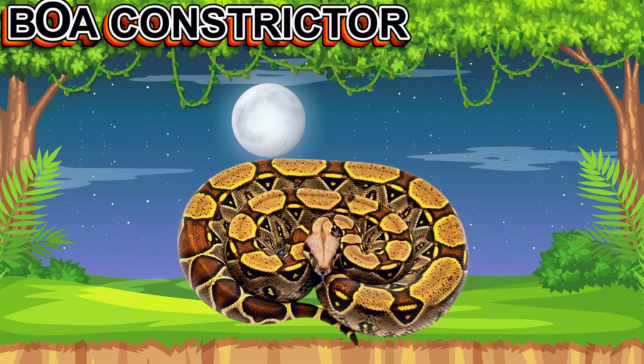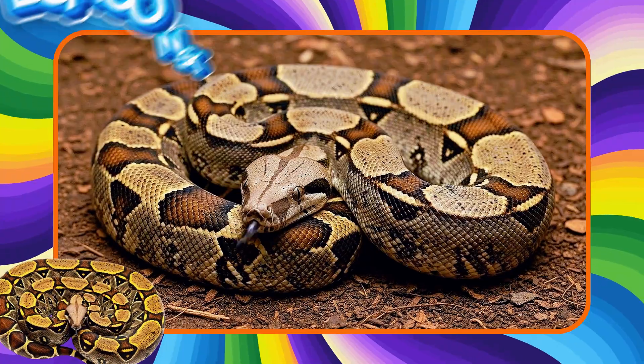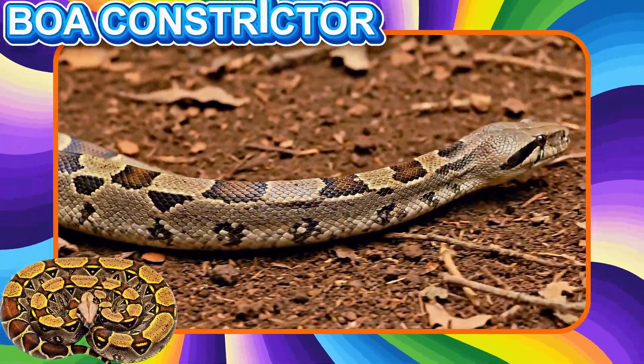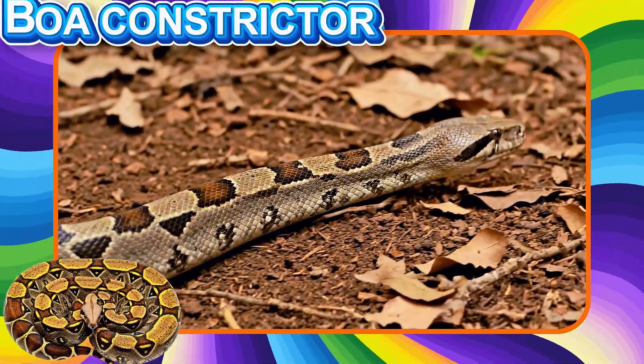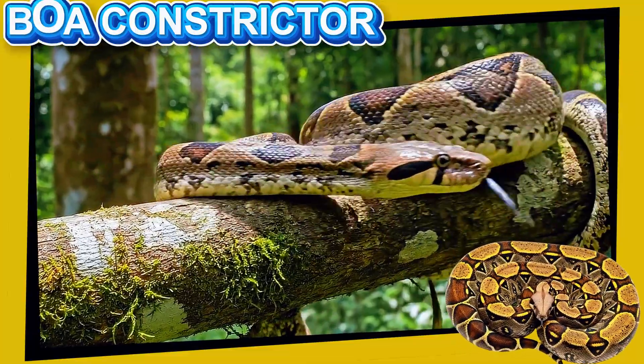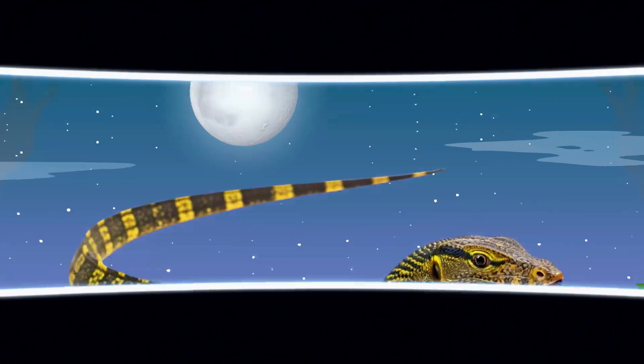This is a Boa Constrictor. This large snake is not venomous. It kills prey by squeezing tightly. Boa constrictors live in forests and are calm, slow-moving reptiles.